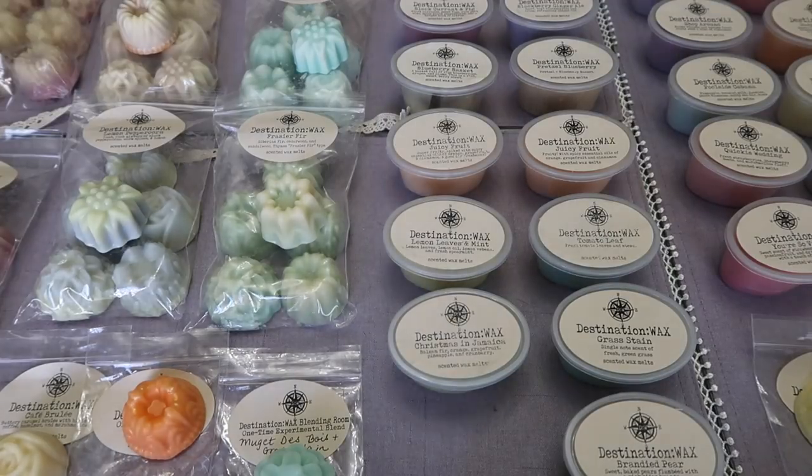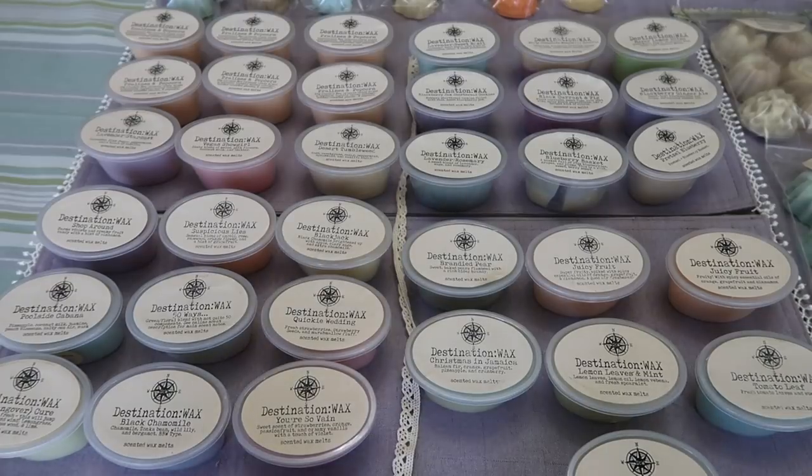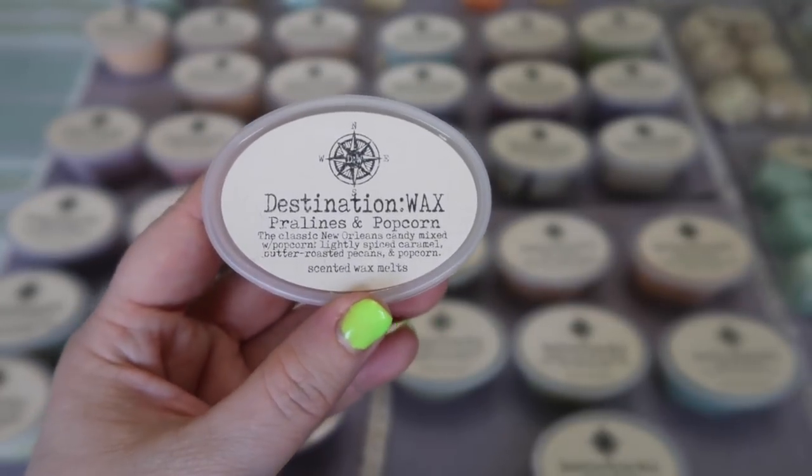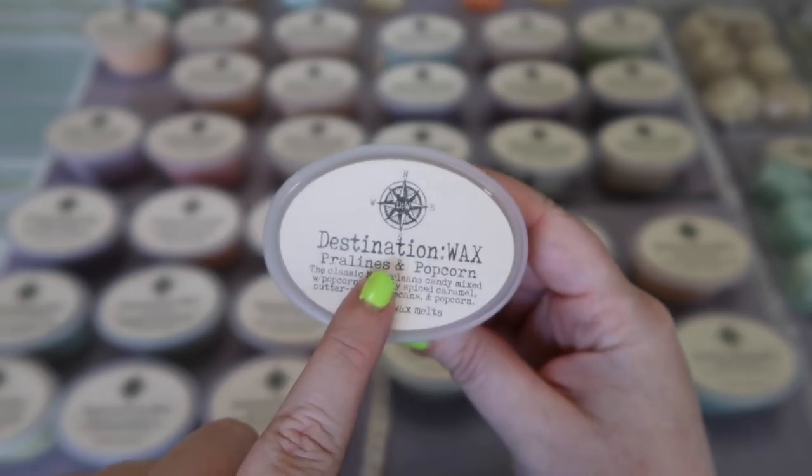That is all the mini cakes. Now we'll move on to the scent shots. I have quite a few — the new scent sampler that came out in January, plus other scent shots I reordered or that are new to me. I'm going to start with the scent shots I've tried in the past. I do have six scent shot cups of Pralines and Popcorn.